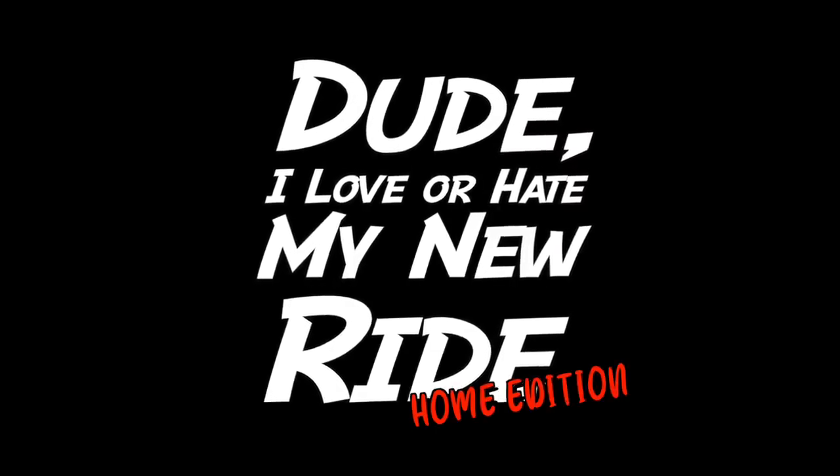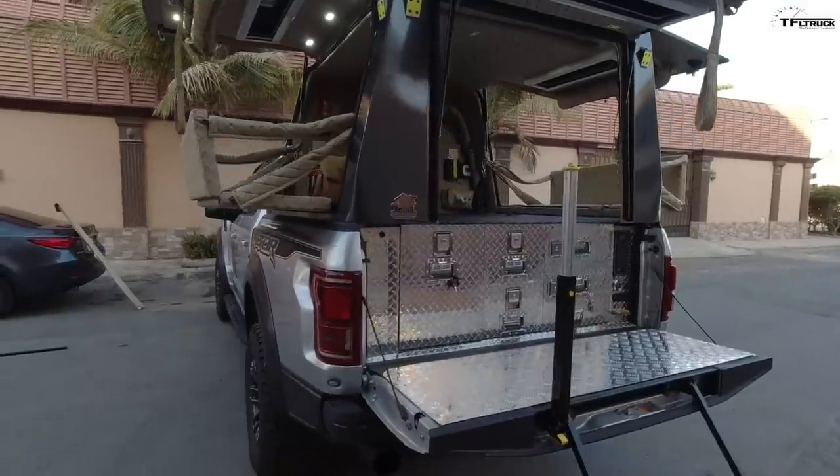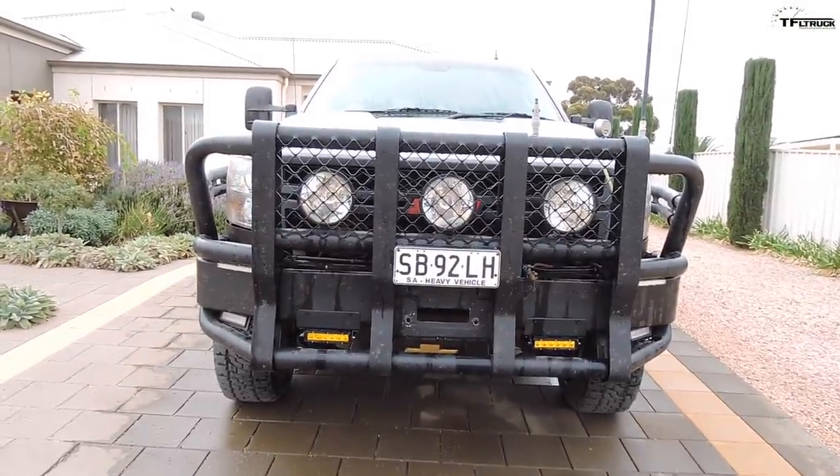Hey Tommy, today we've got a very special 'Dude I Love or Hate My Ride - At Home Edition' because we are going around the world. It's more special than that because we are not just looking at foreign trucks — these are all American trucks that have made their way overseas. An American truck abroad — how cool is that? We've got some of the biggest trucks in the world and I love seeing how people use them in the rest of the world.